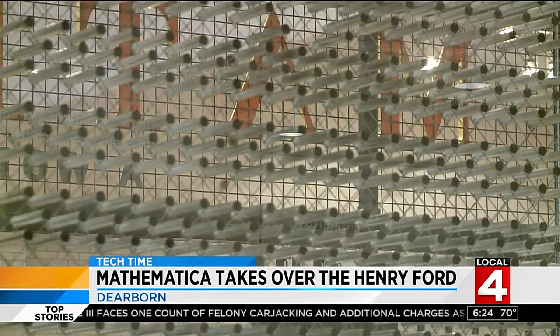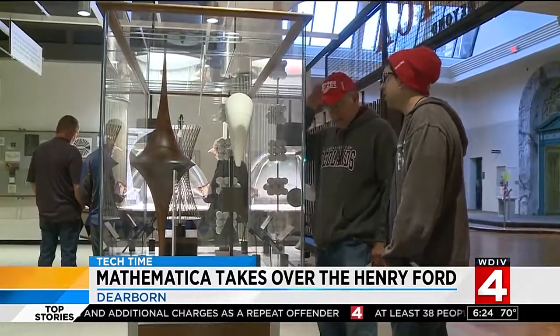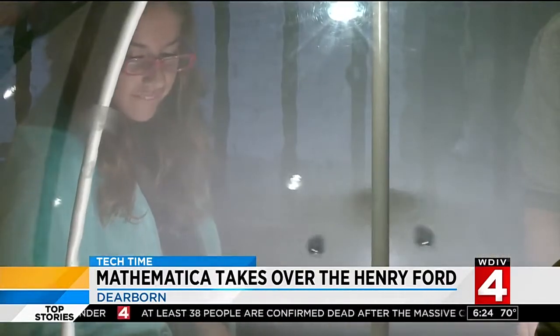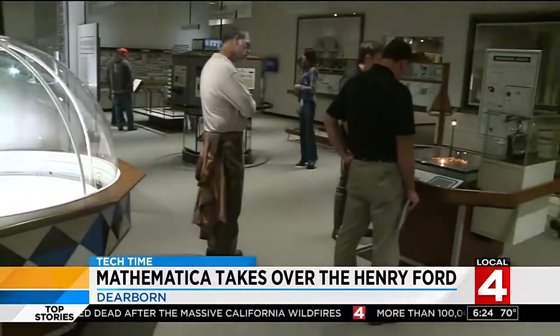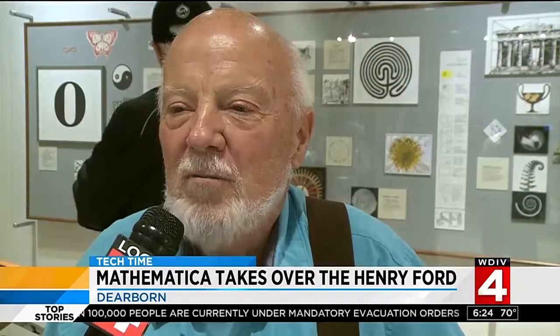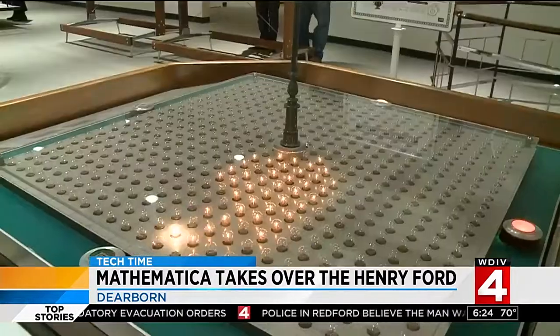Mathematica connects mathematics with other disciplines. You can walk into this exhibit as somebody who's interested in literature and read quotes about mathematics that are very poetic. And it connects cultures and generations — grandfathers wanting to bring their grandchildren, as they want them to have the experience of seeing how mathematics can be used in everyday living and the applications of everyday life.